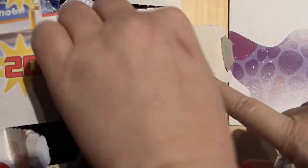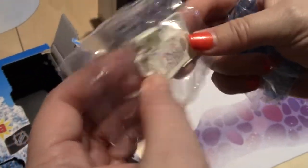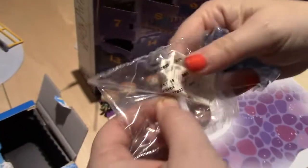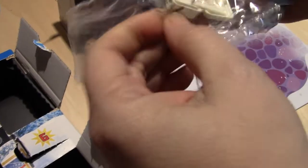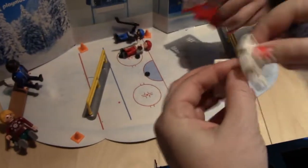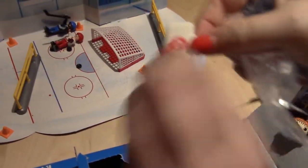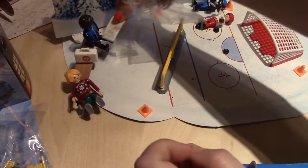Day number thirteen. First aid kit — always a must in the hockey league. And a playbook or a play thingy. Like, he could be coach. So we'll put him over here, there's the first aid kit, we'll put that by them. And then he could put this in his lap. There you go.